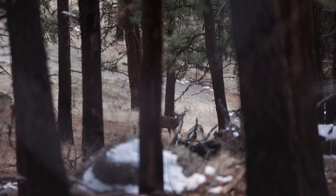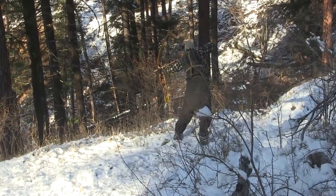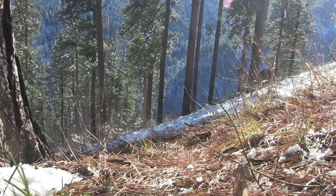For many hunters, whitetails conjure up images of cornfields and hardwood bottoms, tree stands and food plots. But this is a whitetail hunt of a different sort — these are mountain deer. For the next few episodes, we're going to be trying to get stick bow close on the ground to one of the craftiest critters in North America.